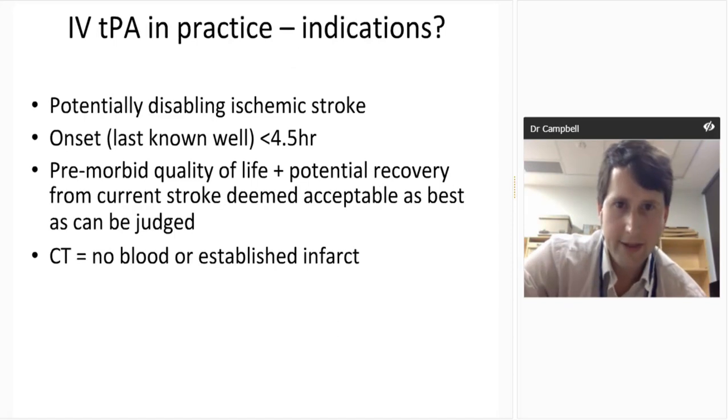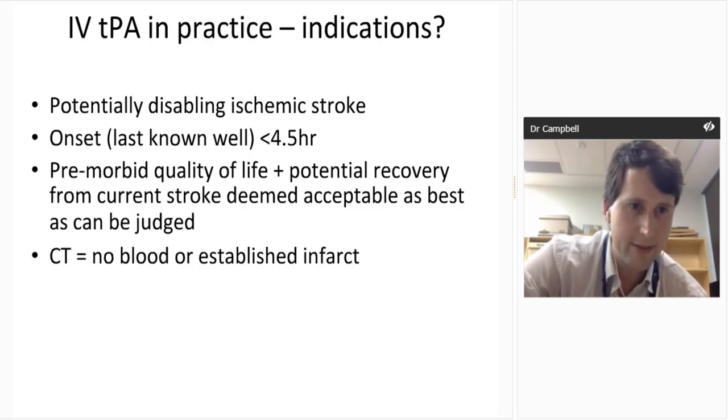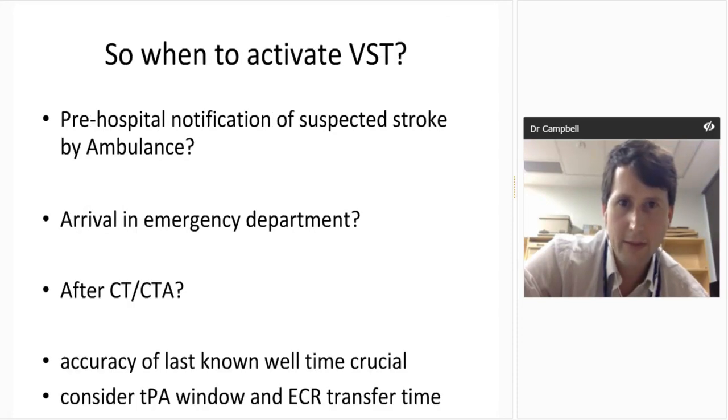Practically, what do we need to know to give TPA? First, you want to be confident you have a potentially disabling ischemic stroke — if they're going to do brilliantly anyway, there's no point treating them, though that's rare. Onset needs to be within four and a half hours — that's the last known well time, so if they've woken up, it's when they went to sleep. Pre-morbid quality of life and potential recovery are nice to factor in if possible. You need a CT scan showing no blood or established infarct.